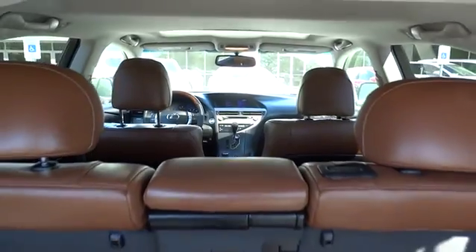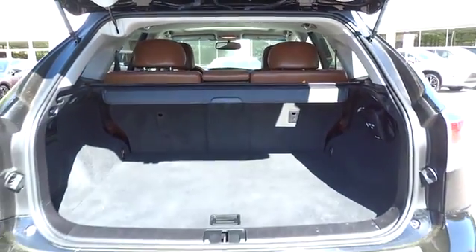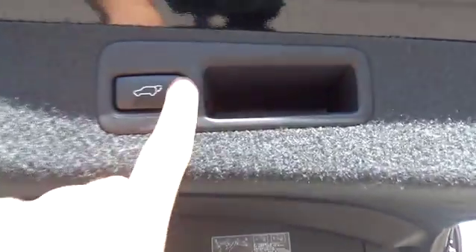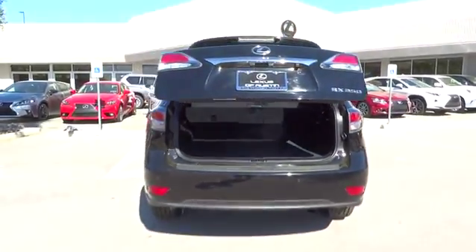Power steering, driver airbag, adjustable steering wheel, cruise control, auto-dimming rear view mirror, PPO floor mats, aluminum wheels, four-wheel disc brakes, keyless start, universal garage door opener.